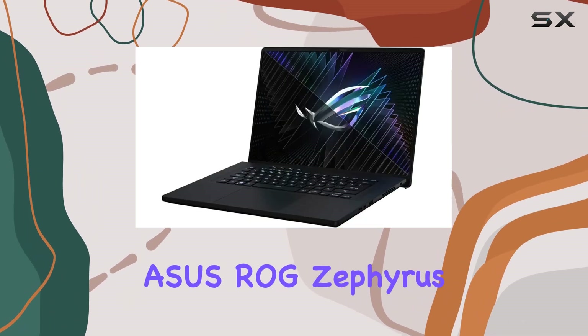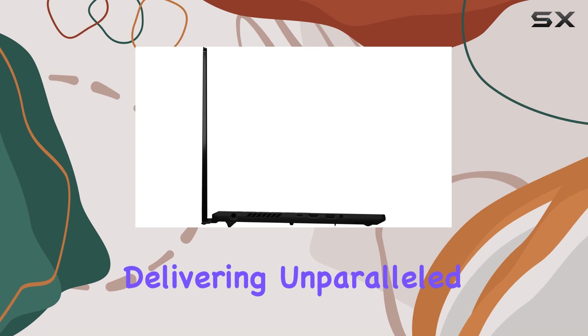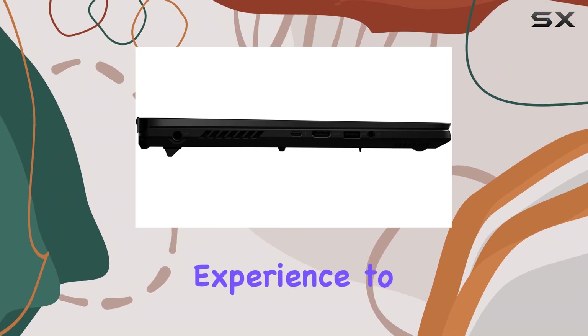Overall, the Asus ROG Zephyrus M16 GU604VYXS97 sets a new standard for gaming laptops, delivering unparalleled performance, stunning visuals, and a host of innovative features that will take your gaming experience to the next level.